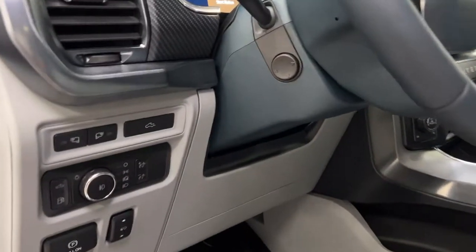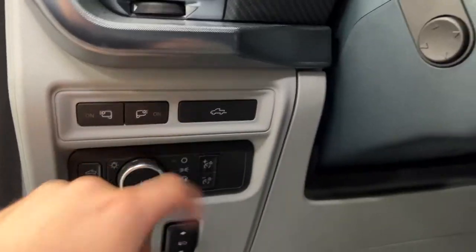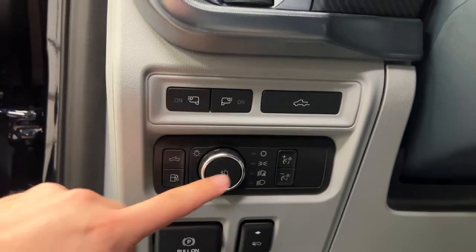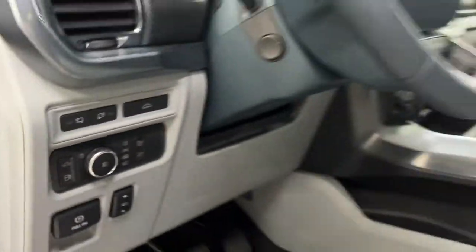To the left of the steering wheel you have your power tilt and telescopic. You've got your power tailgate, mirror lights, LED truck bed lighting, gas cap release, headlight controls, dash dimming, power adjustable foot pedals, and an electric parking brake.